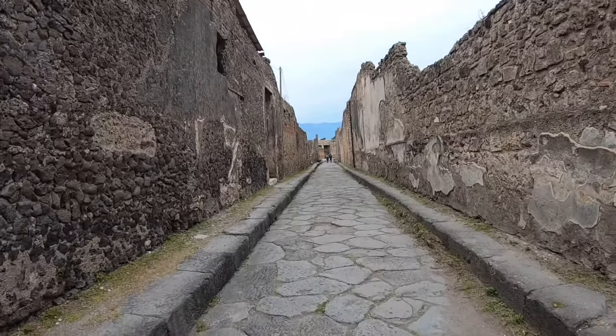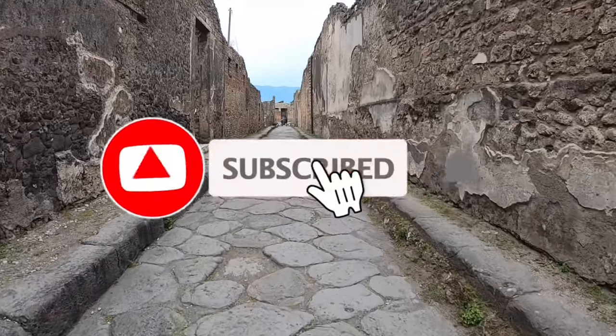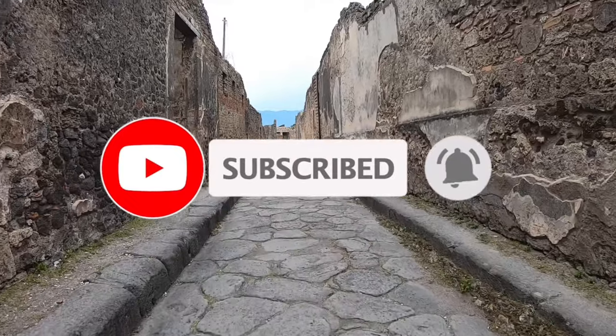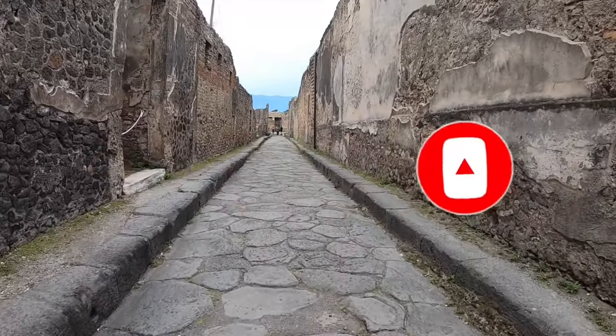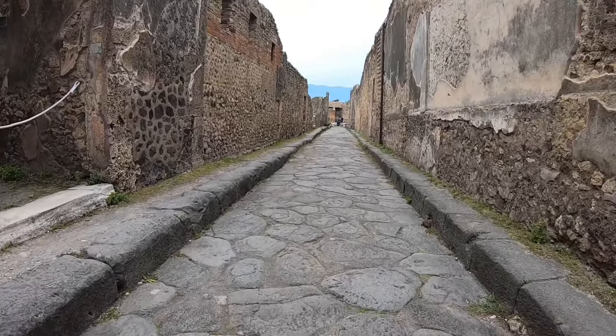If you've made it this far, hopefully it means you've enjoyed the video and found it useful. Please give it a like so more people can find it, and consider subscribing. This channel focuses on cruise ships and cruise destinations — you can see some videos you might like on screen now.